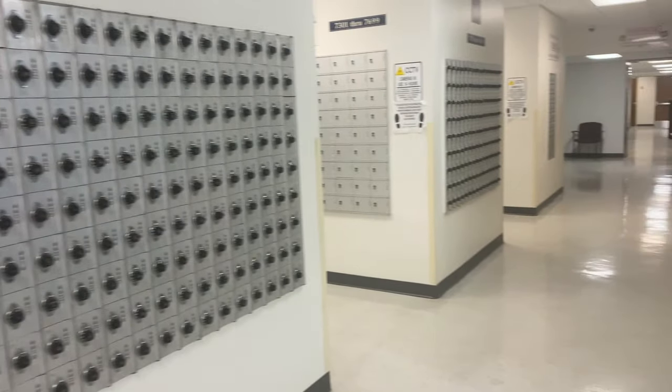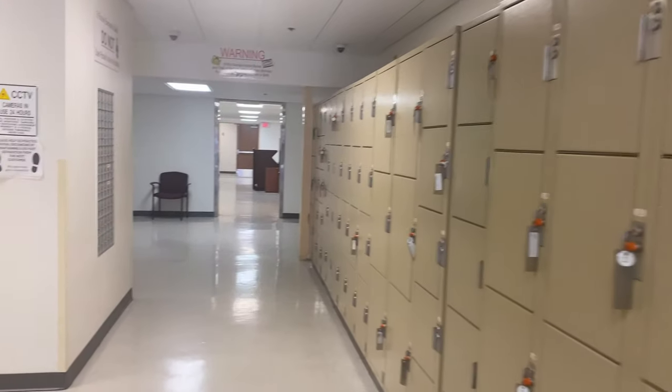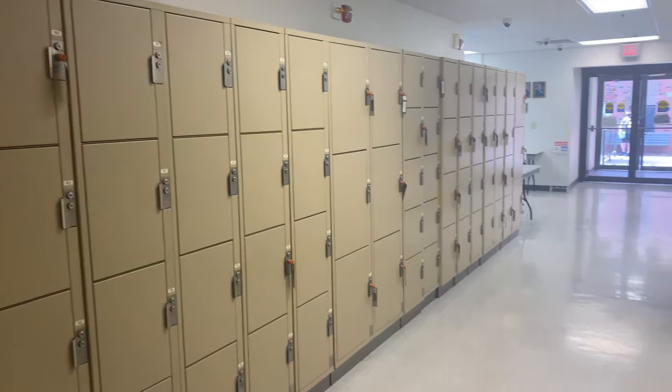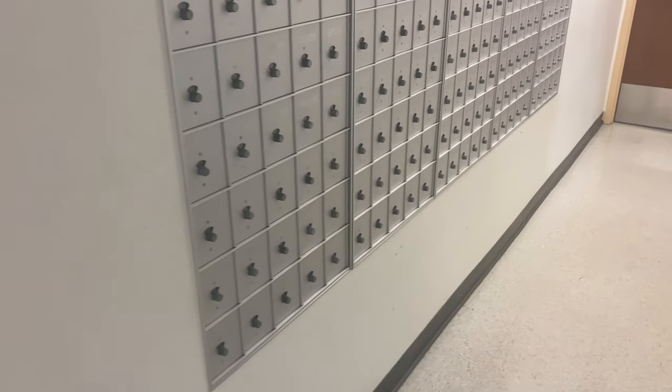And this is our post office where we get all of our mail. This post office supplies a couple thousand airmen, army, and marines. There are so many lock boxes. Those boxes on the side are for if you have too big of a package — they'll give you a little key and then you'll be able to open it and get your package.